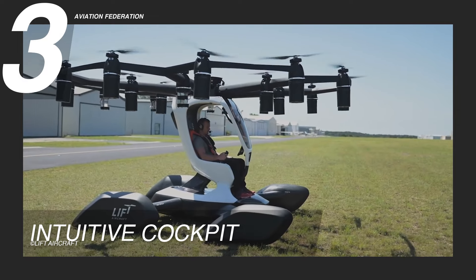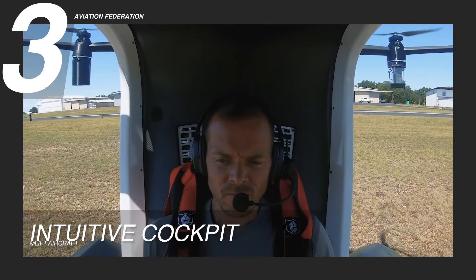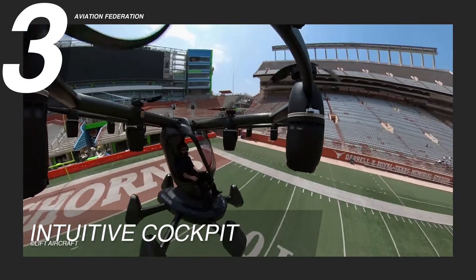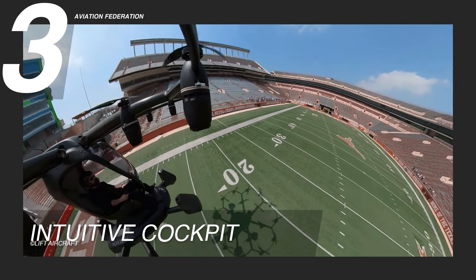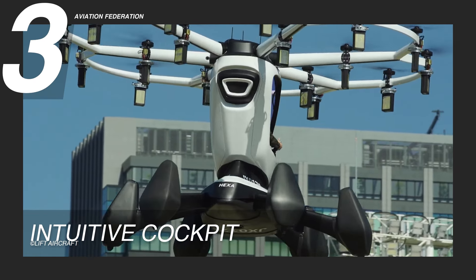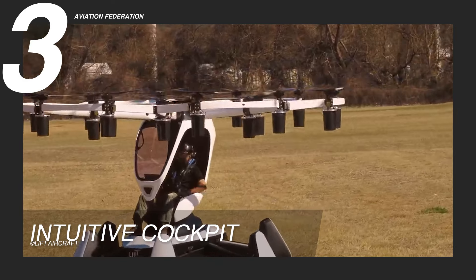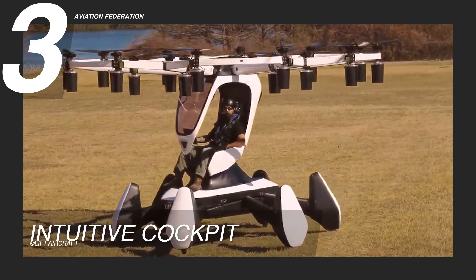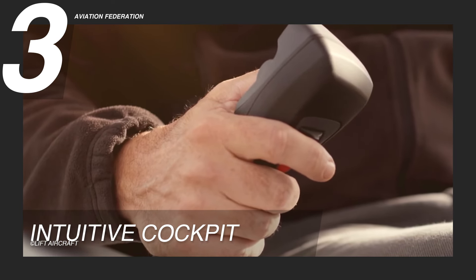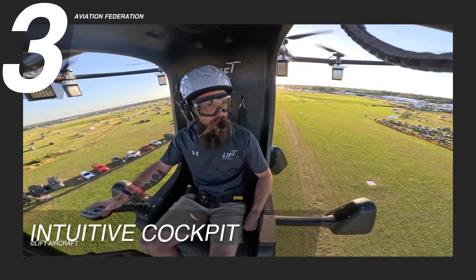Reason 3: Intuitive Cockpit. The LIFT HEXA distinguishes itself with a spacious cockpit design, ensuring both the pilot and passenger enjoy ample room for comfort without compromising functionality. Despite its compact size, this aircraft prioritizes comfort, providing relaxed seating for a single passenger and offering panoramic views. Embracing modern avionics technology, the cockpit is equipped with an iPad Pro and a side joystick for flight control, making it user-friendly and easy for pilots to operate efficiently.